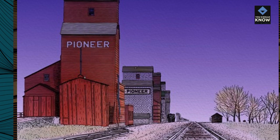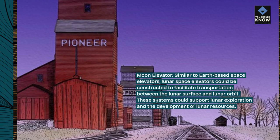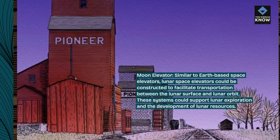Moon elevator. Similar to Earth-based space elevators, lunar space elevators could be constructed to facilitate transportation between the lunar surface and lunar orbit. These systems could support lunar exploration and the development of lunar resources.